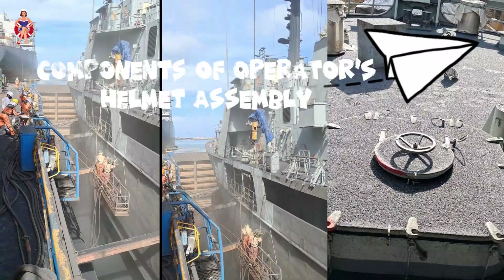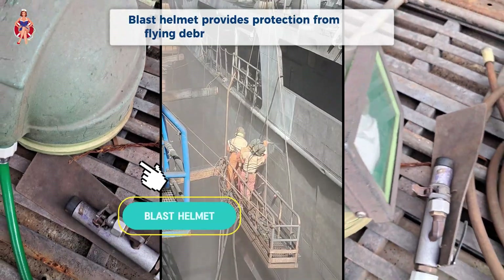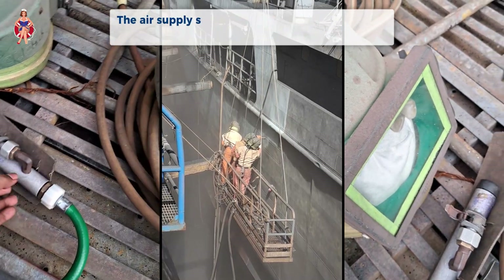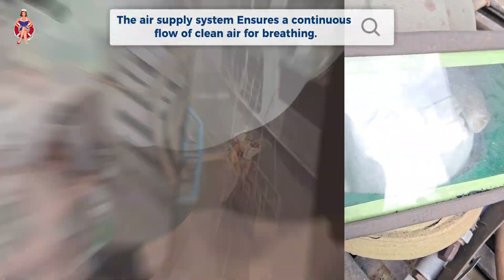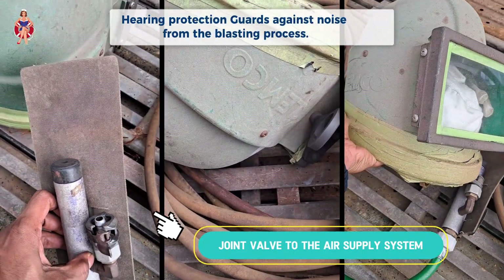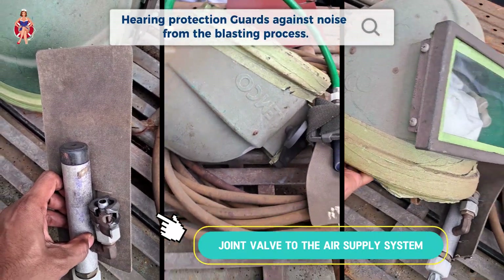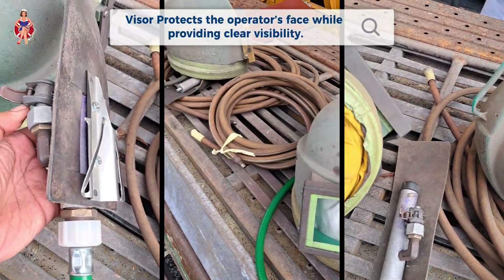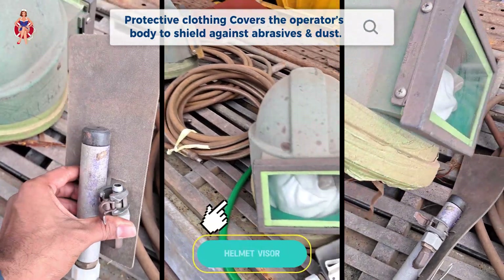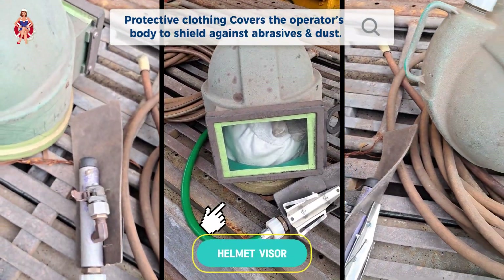Components of the operator's helmet assembly. The blast helmet provides protection from flying debris and abrasive particles. The air supply system ensures a continuous flow of clean air for breathing. Hearing protection guards against noise from the blasting process. The visor protects the operator's face while providing clear visibility. Protective clothing covers the operator's body to shield against abrasives and dust.